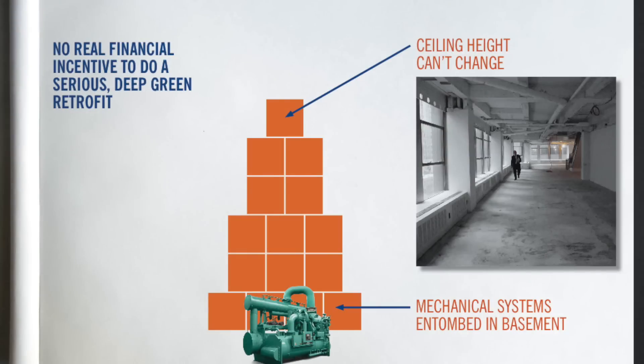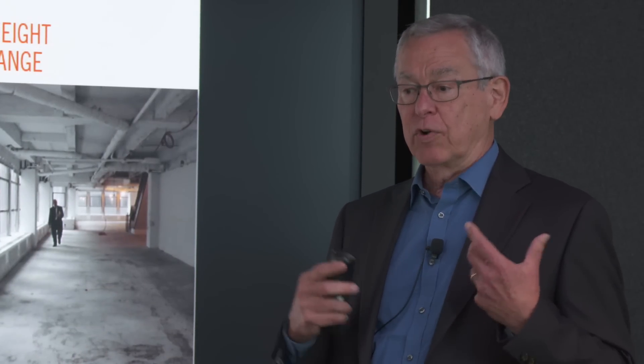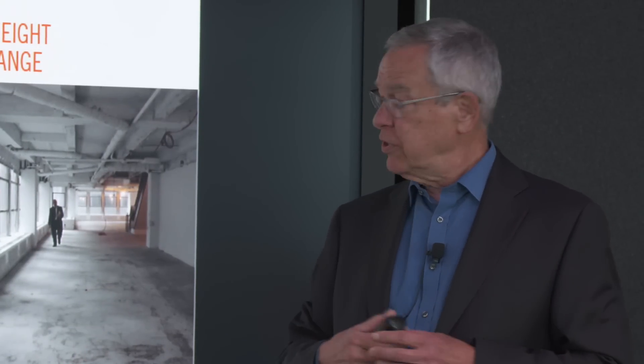That's not going to change. You can't change the floor-to-floor height in these buildings. They also have very antiquated mechanical systems along the perimeter. There are some very functional pieces of these buildings that simply don't change.